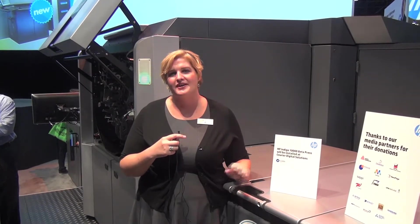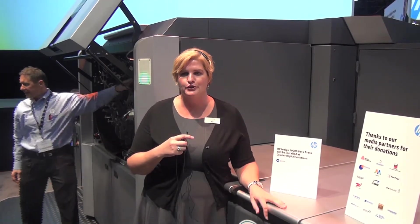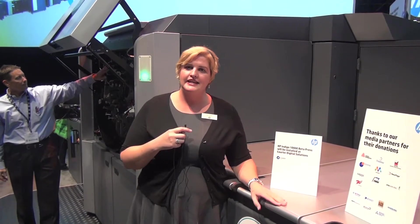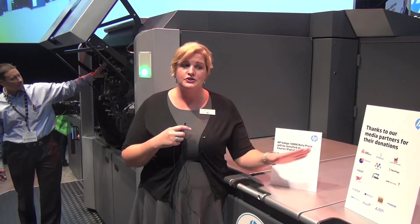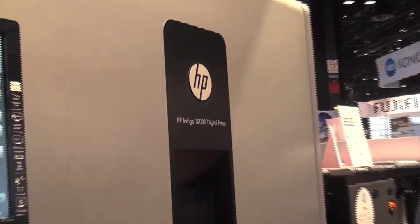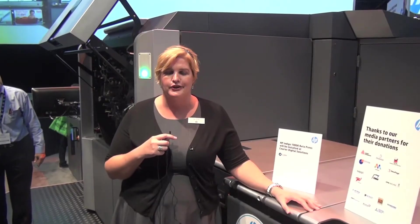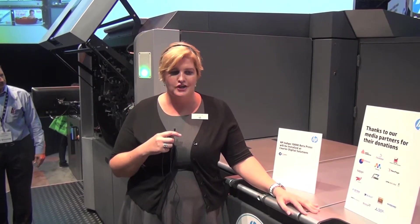Welcome to GraphExpo 2012. My name is Bev Berger and I am the marketing manager for Hewlett Packard for our general commercial and photo markets. I'm standing here in the Hewlett Packard booth number 1227 to introduce you to the HP Indigo 10,000. This revolutionary 12-ton press was introduced at Drupa this year by Hewlett Packard, and just like our other digital presses, it runs on the same technology.